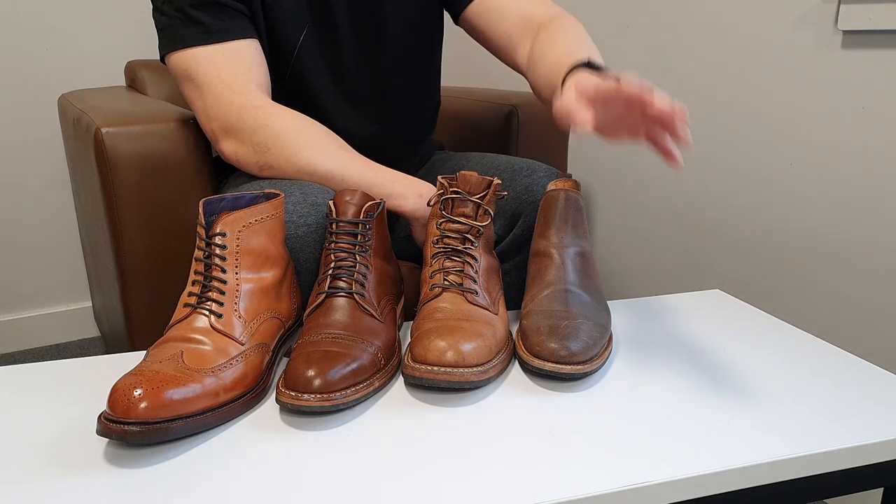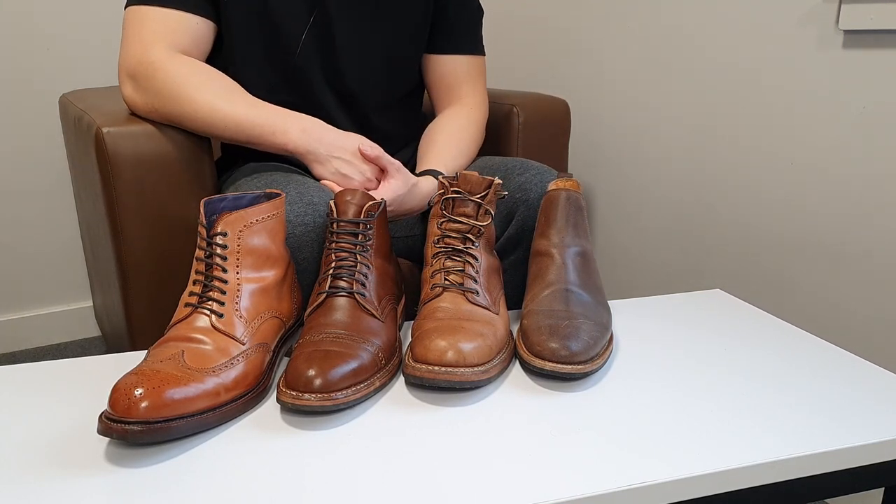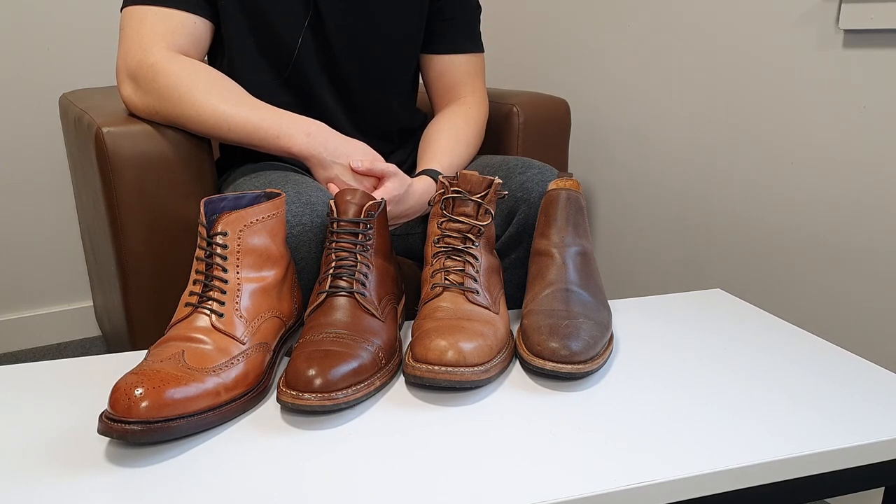It's very interesting to see that. If I could buy more waxed flesh boots I would, but obviously they're costly. Currently I do not have more boots in natural waxed flesh.